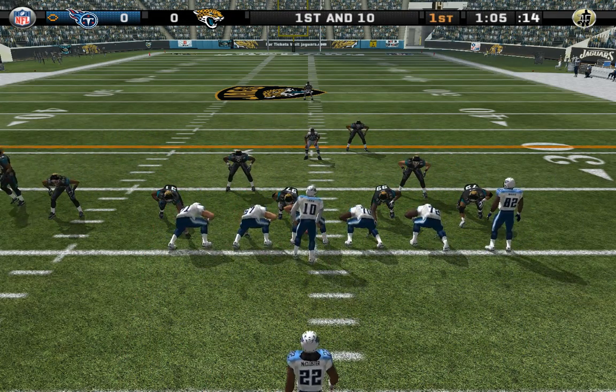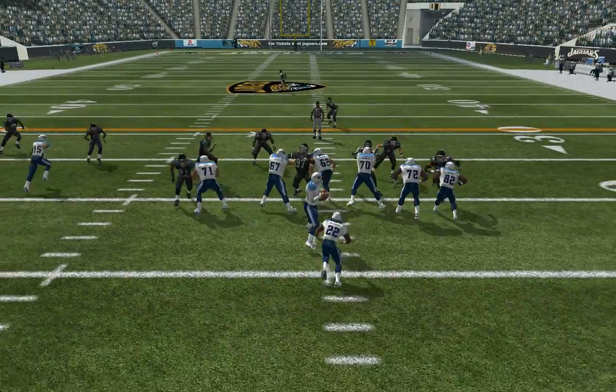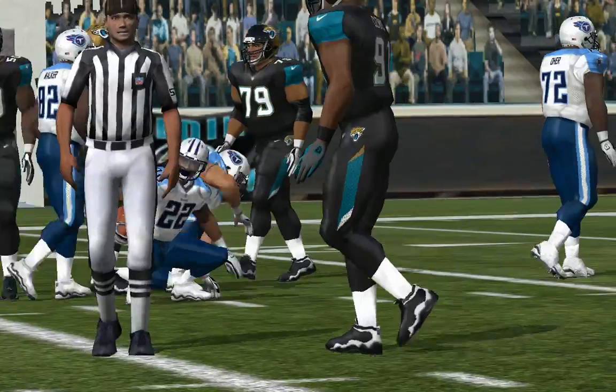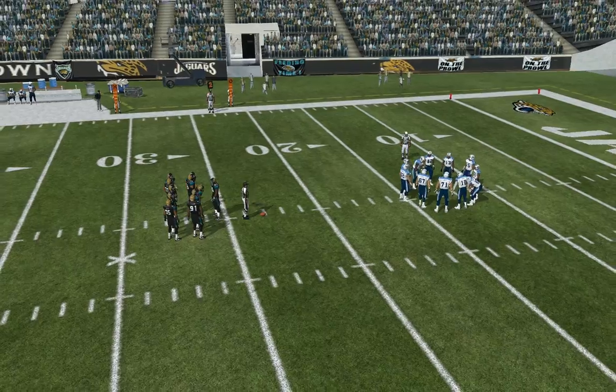First and 10. The Jaguars come out in a nickel package. Moving to the halfback, number 51 is there on the stop at the 23-yard line. This team's always trying to get a good mix of run and pass plays.